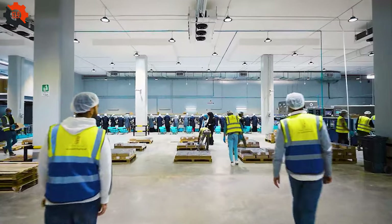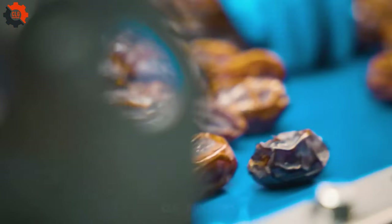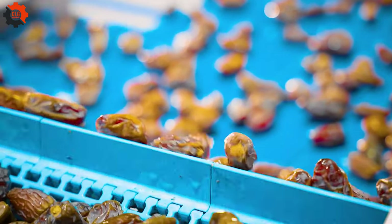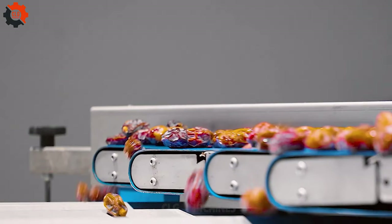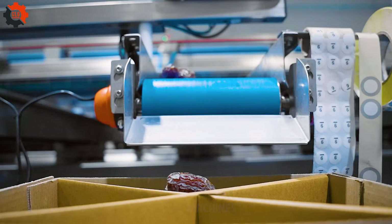Step into the world of Indian jujube with our specialized production line. From farm to table, we ensure the juiciest and freshest jujubes reach your hands. Our process is all about enhancing nature's goodness, making every bite a burst of flavor. Let's celebrate the taste of tradition together.